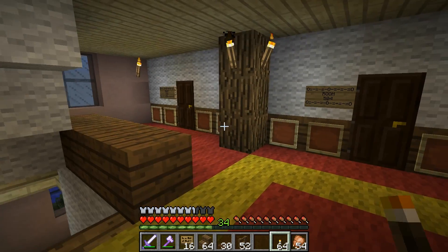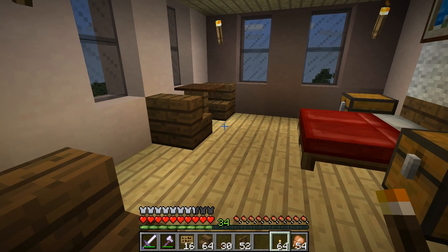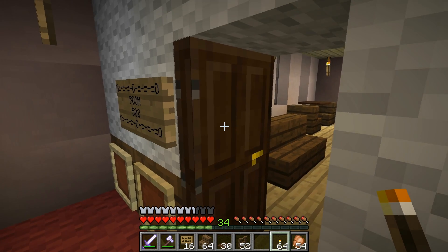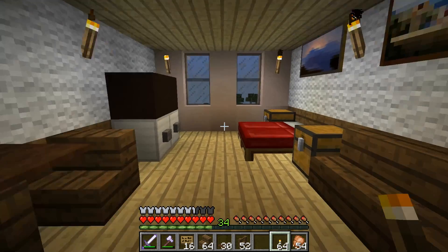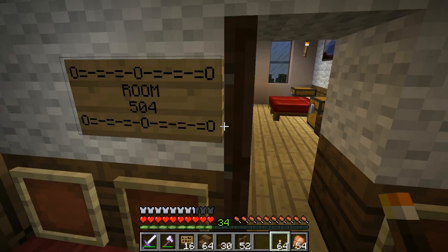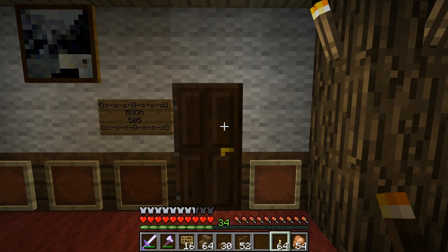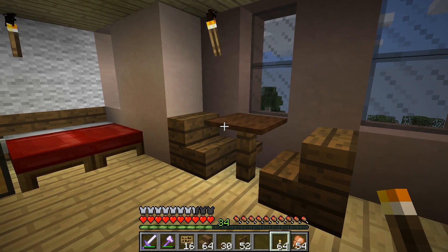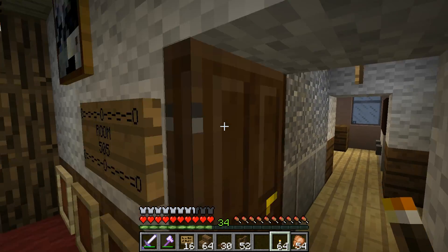Here we are on the very top level. Let's show you what each room looks like. Room 502 - couch, tables, chairs, bed, TV. That's what the end rooms look like. The regular size rooms: 504 - couch, bed, TV. The only difference are the smaller rooms - it's like a mud room type deal - chair, bed, TV, no room for furniture.